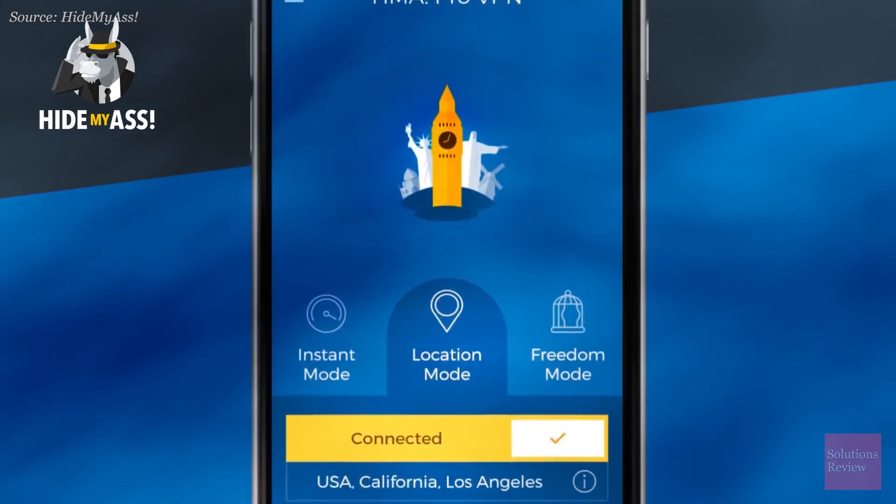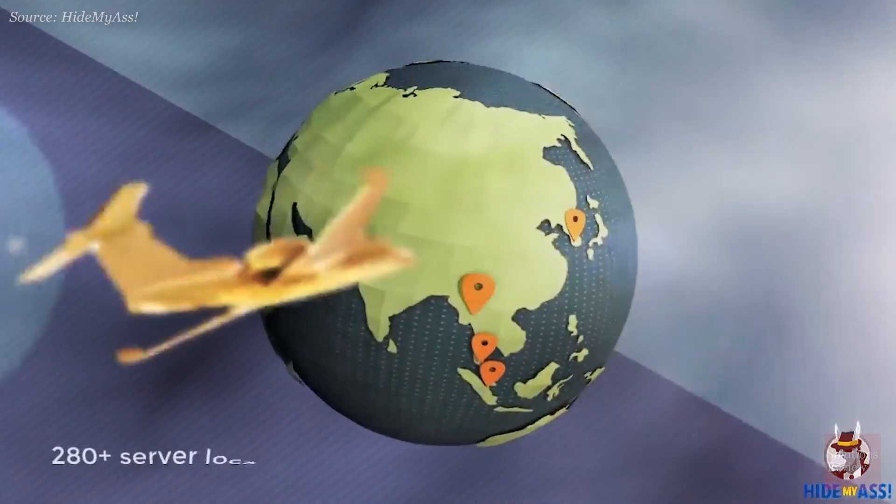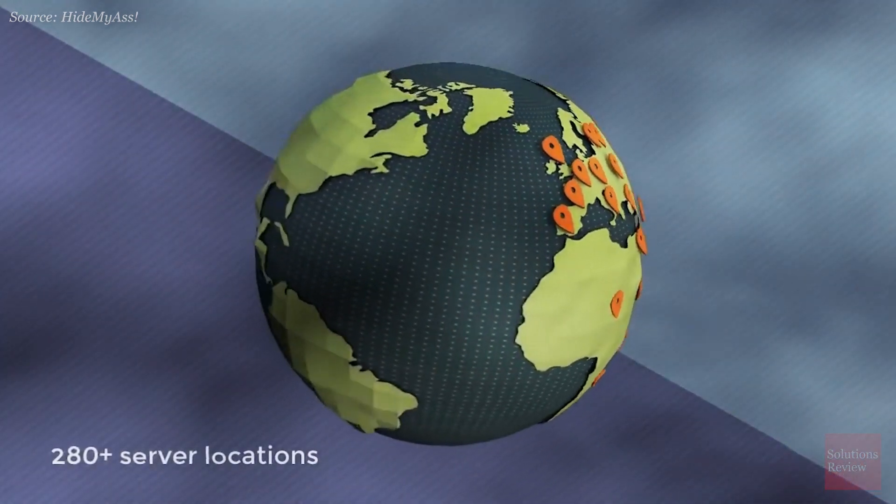Today, HMA is worth more than $50 million and has a user base north of 10 million people. They offer servers across 280 locations in an industry-leading 190 countries.